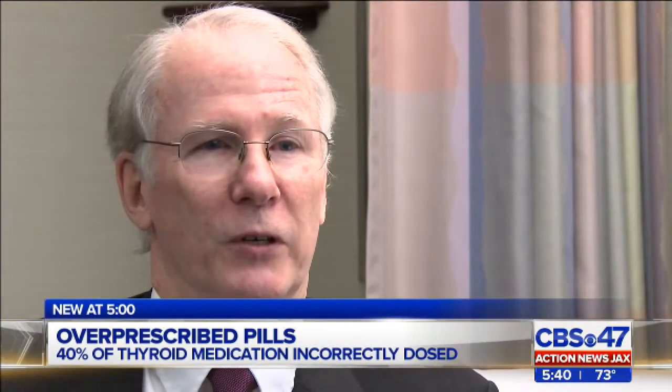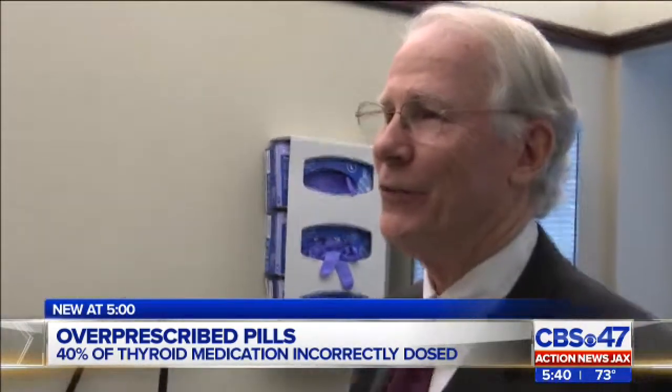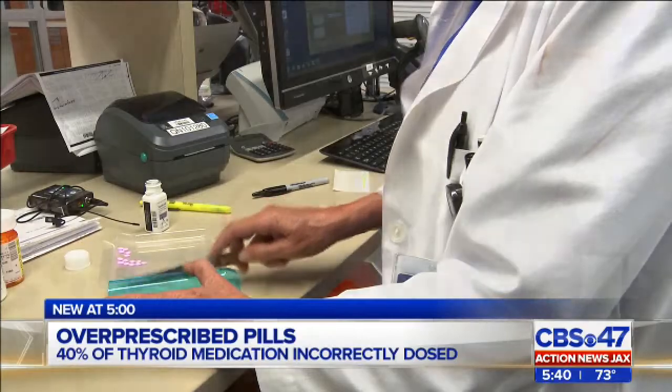The thyroid controls virtually every system in our body. Mayo Clinic endocrinologist Dr. Robert Smallridge tells me about 40% of patients on thyroid medication in the United States are not taking the right dose.